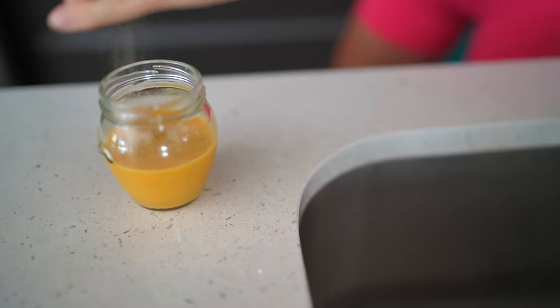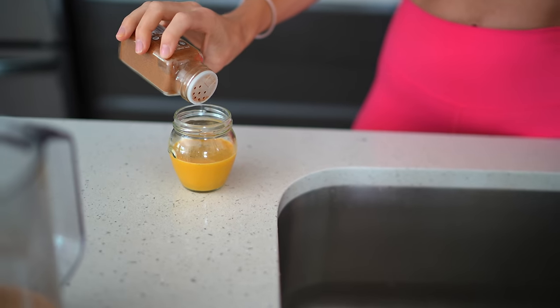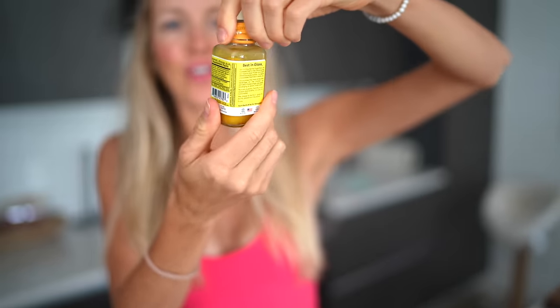Ginger turmeric lemon shot with a touch of cracked black pepper, which helps optimize the absorption of the curcumin in the turmeric — if I haven't said that a thousand times already on this channel — and a pinch of cayenne today because we are going all in on the spice factor. I always save these little shot jars so I can have a couple days' worth of shots in the refrigerator.